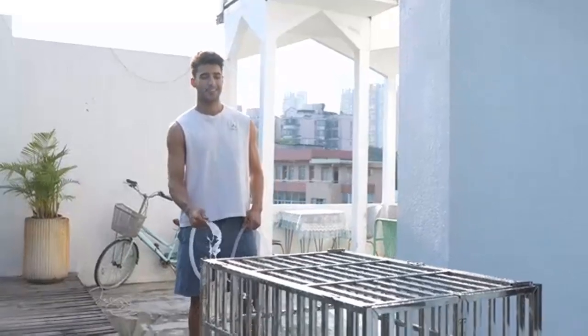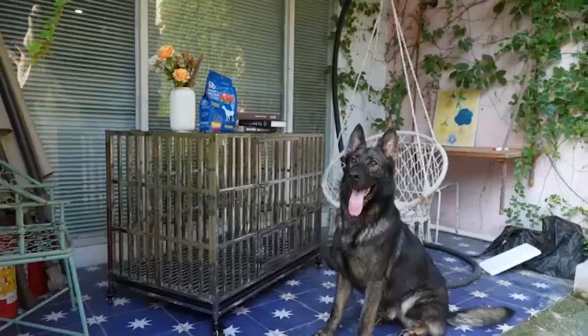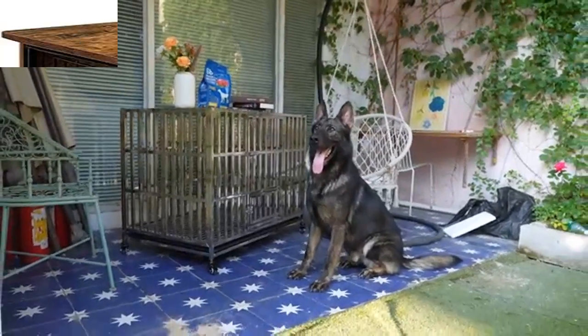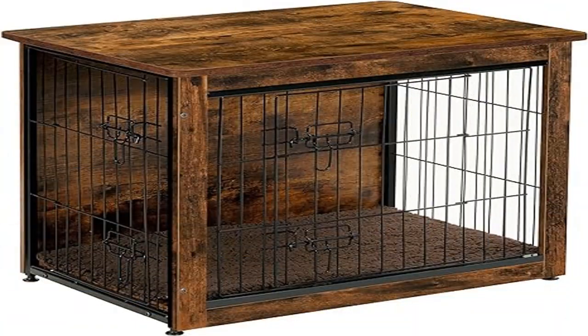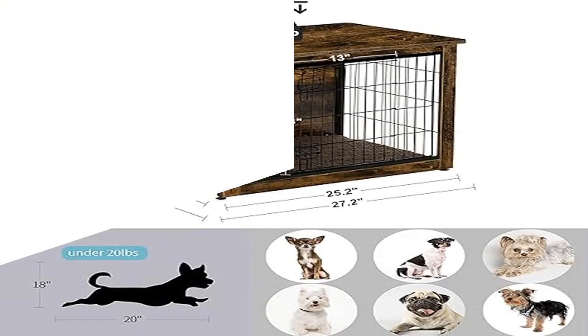Constructed from particle board and wire, this crate is designed for durability and pet-safe long service life. A matching cushion inside the crate gives your dog a warm and comfortable place to sleep, and a wooden plate at the bottom prevents pet foot jamming for added safety.